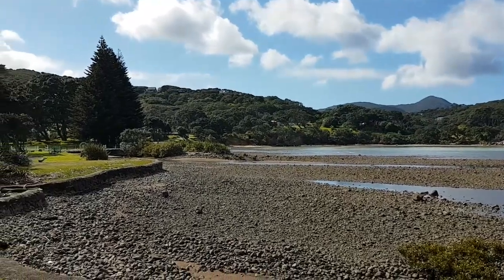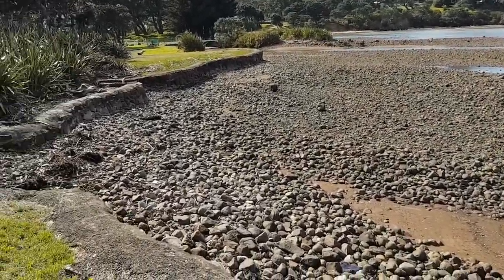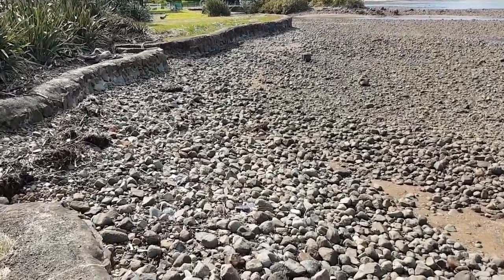Oh look, they're all over the place — that must have been high tide last night.